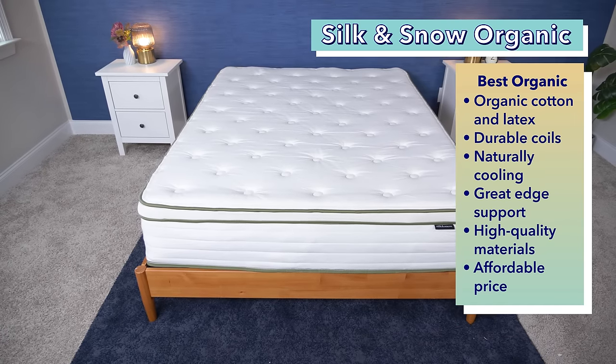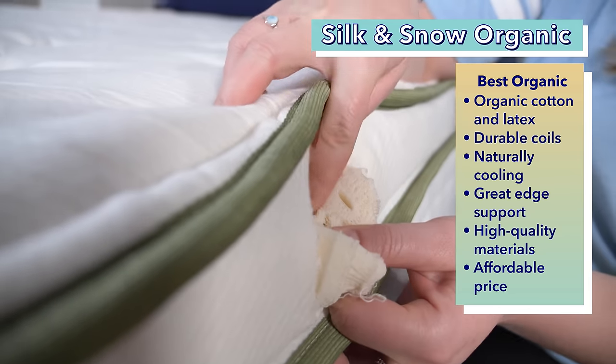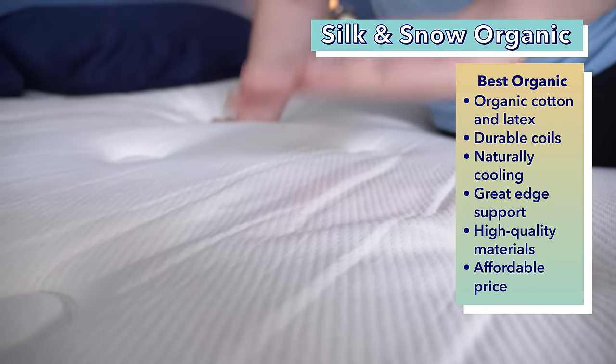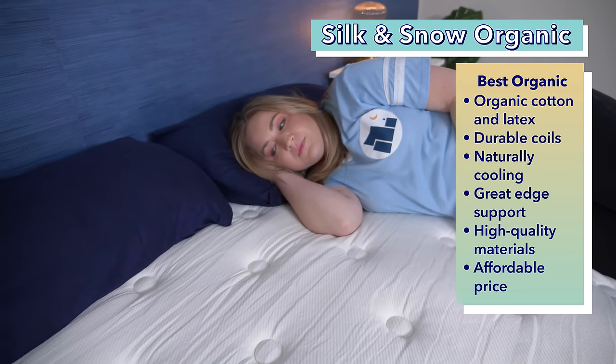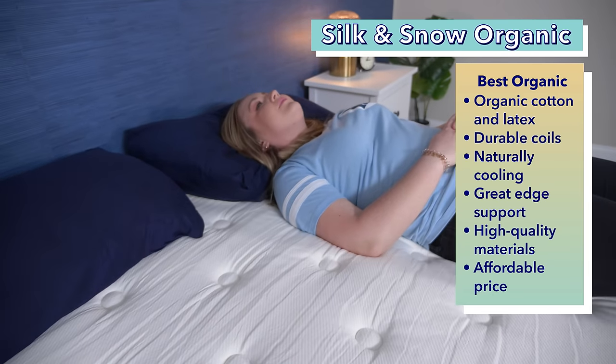If you're looking for eco-friendly materials, our pick is the best Canadian organic mattress: the Silk & Snow Organic. You can rest assured that your sleeping surface is safe and eco-friendly, from its organic cotton cover to its organic latex, with stellar third-party certifications. The latex comfort layer sits on top of sturdy pocketed coils, and since latex is naturally cooling and the coils provide airflow, this bed is great for hot sleepers. With great edge support and high quality materials, the Silk & Snow Organic is quite durable and offered at an affordable price.